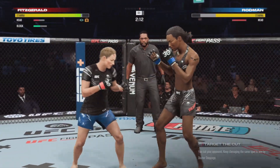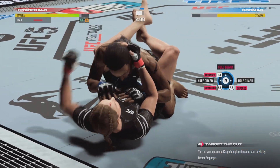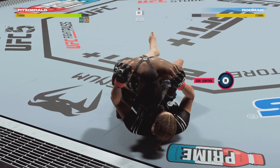A cut has now opened up on her forehead — we'll keep an eye on that. Nice combination on the feet, and now she works it to a takedown. Smart adjustment.